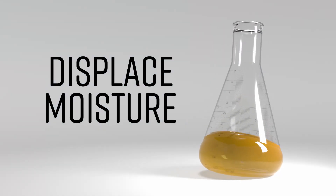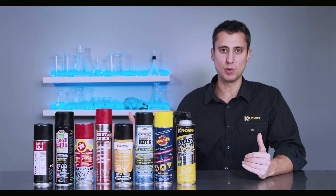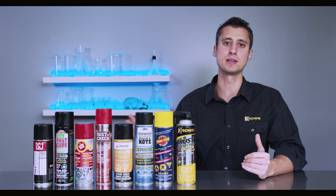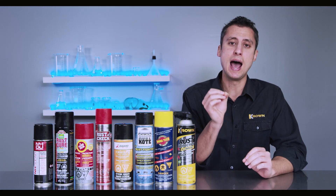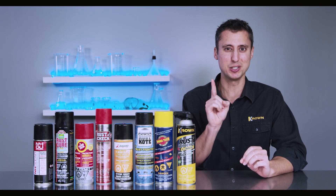Something else this experiment is going to show you is the importance of being able to displace moisture. There are many different rust protection products out there, and Crown is not in this to bash anybody else's product. But what we want to show you is how important it is that you choose one with the right viscosity — and we're going to show you this test.